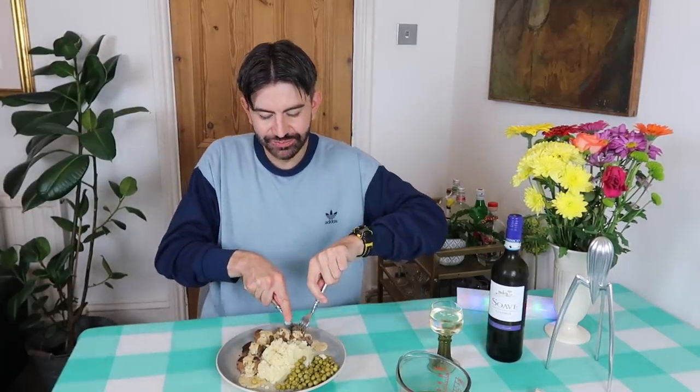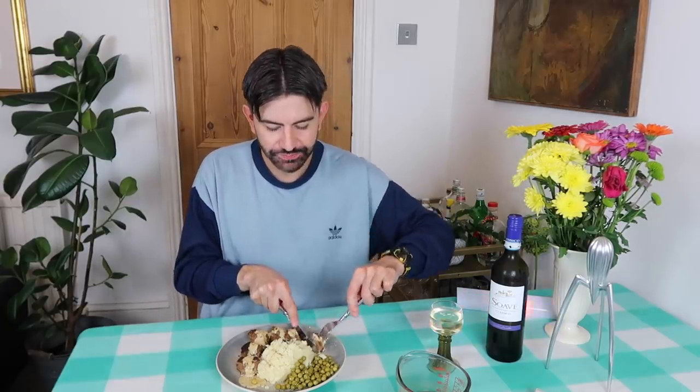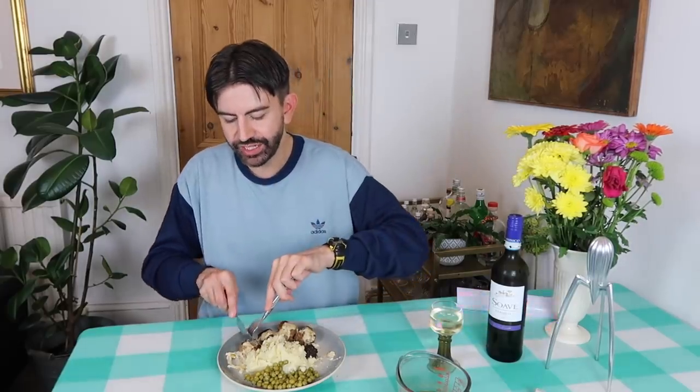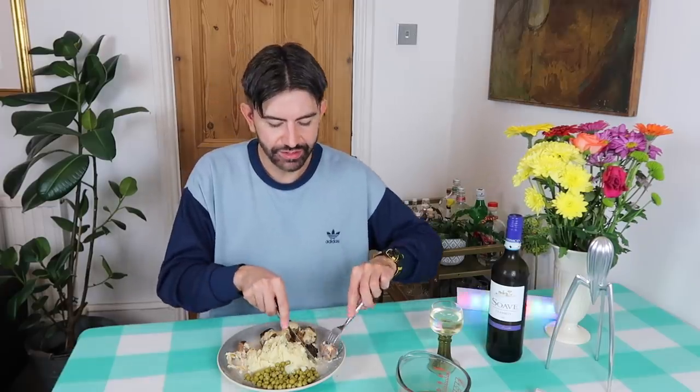Onto the meatballs — the moment we've all been waiting for. I've just cut one in half. The texture seems quite nice — they're nice and firm and they don't look too greasy or fatty. Those are very, very nice. I feel like I'd probably be tempted to add a little bit more mustard and maybe a bit more soy sauce into the sauce just to give it a bit more of a kick. Maybe even a dash of English mustard would be quite nice.